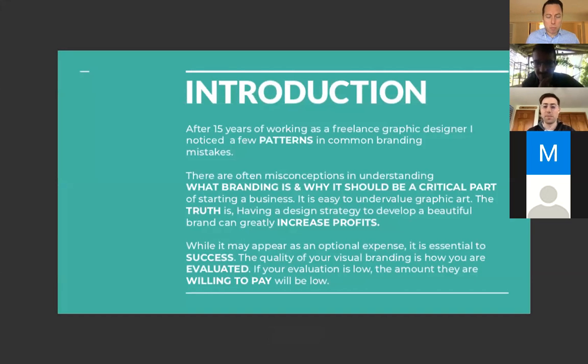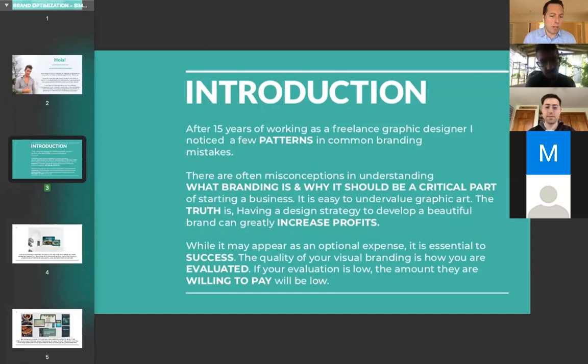Brian asks Simon to elaborate on the idea that a low evaluation leads to low willingness to pay. Simon explains: if you've ever seen a poorly packaged product, your immediate assumption is that it's going to be cheap. It looks cheap, and usually that's correct — they don't have a budget to put into it.